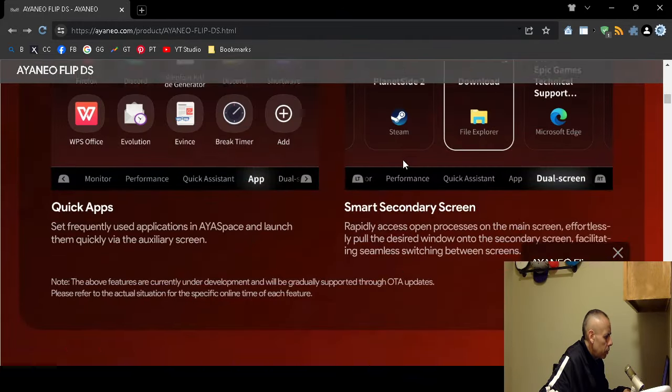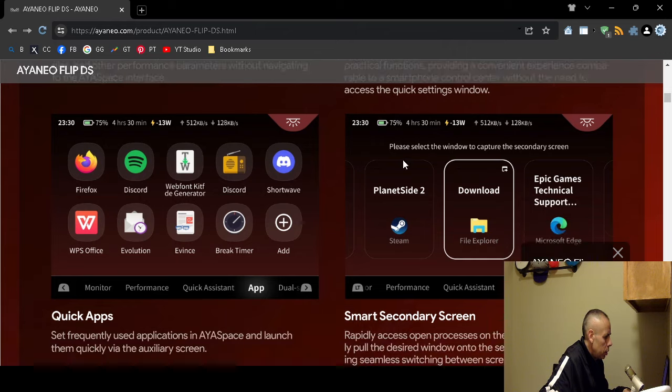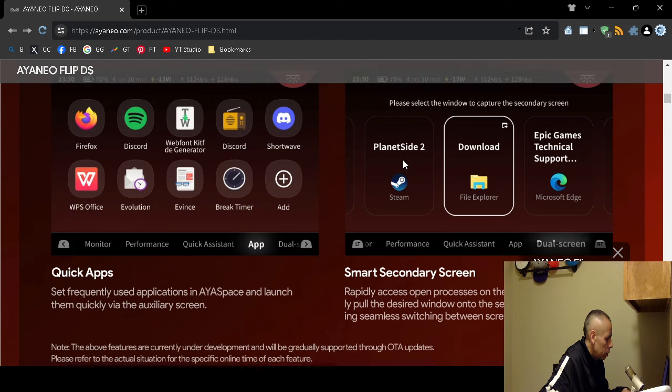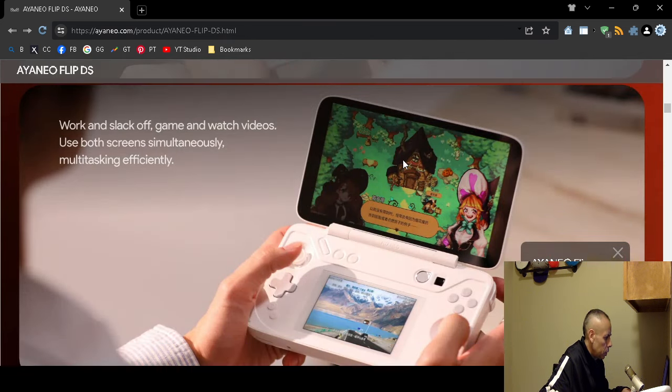As you can see, it actually has a file explorer — it runs Microsoft Windows 11 Home Edition. So it has a real, live operating system, not just a gaming operating system.